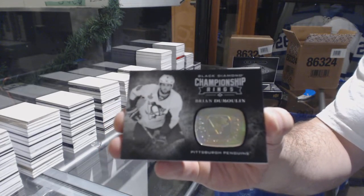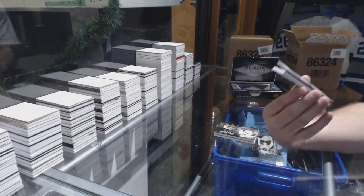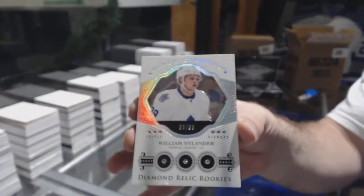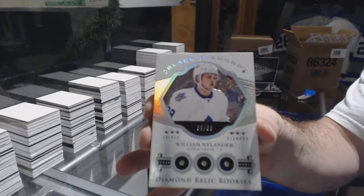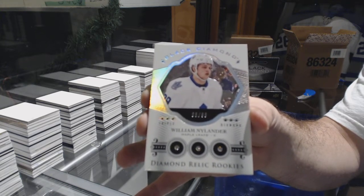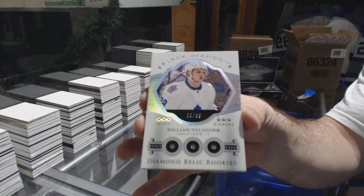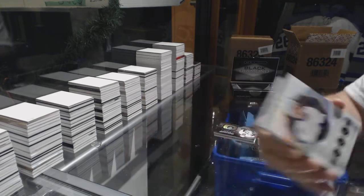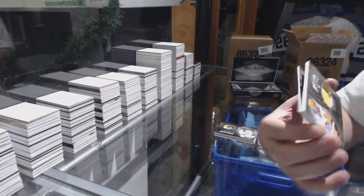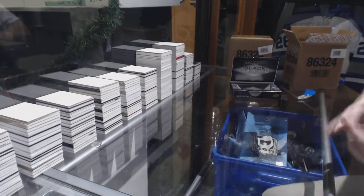Well, this case has been filthy, by the way. Because you slap it in the face with a 99 Triple Diamond for the Maple Leafs — William Nylander. Triple Diamond to 99, William Nylander. We've got for the Penguins, Diamond Mine Relics, 1 of 9 — Paul Coffey. And for the Panthers — Jonathan Huberdeau, Signature Placard. Holy moly, this case has been stupid.